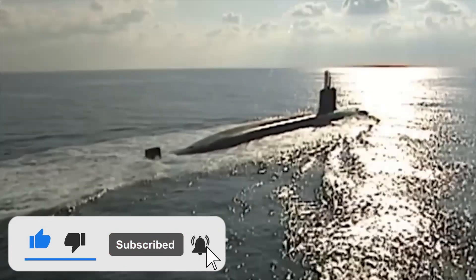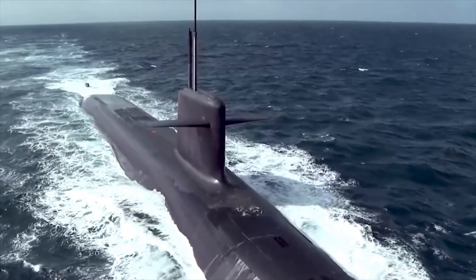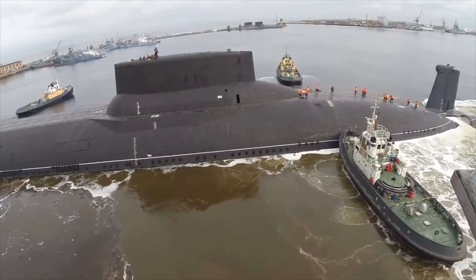Thank you for joining us on this exhilarating journey through the world of the top five largest submarines in the world. We hope you were amazed by the sheer size and power of these incredible underwater giants. Remember to like this video and subscribe to our channel to stay updated on more exciting content about submarines and maritime exploration.